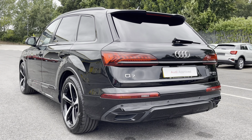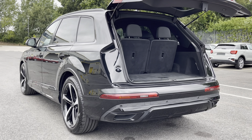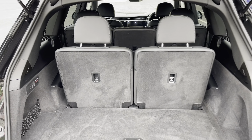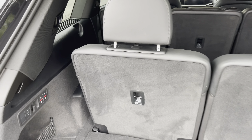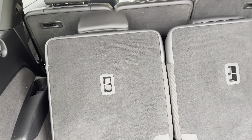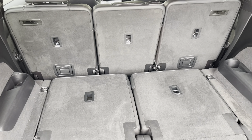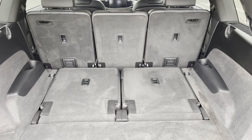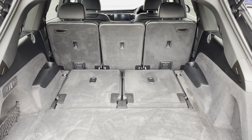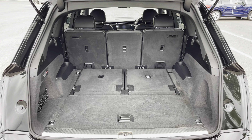Around the back we have LED rear lights as well as a power-up heated tailgate allowing easy access into the 295 litre boot space, which can be extended by folding the rear seats down to 865 litres so you can add in those larger items such as flat pack furniture. Fold down the second row of seats and there's 2050 litres of space, so you can add in even larger items such as a bike.